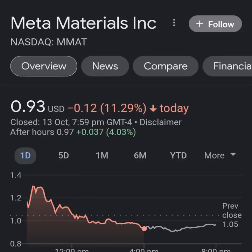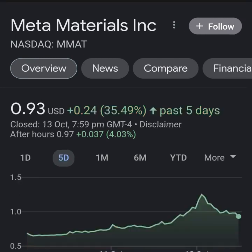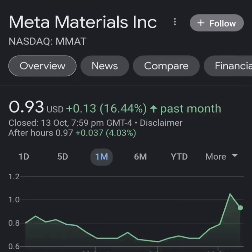Hello guys, welcome back to my YouTube channel. In this video we are going to talk about Meta Material — the ticker symbol is MMAT. I'm going to take a look at the fundamentals of this company and also take a look at the chart, to see how this company is doing and whether it's worth the risk of investing.